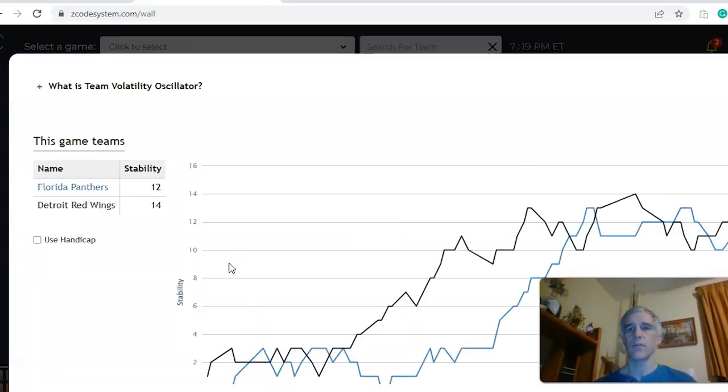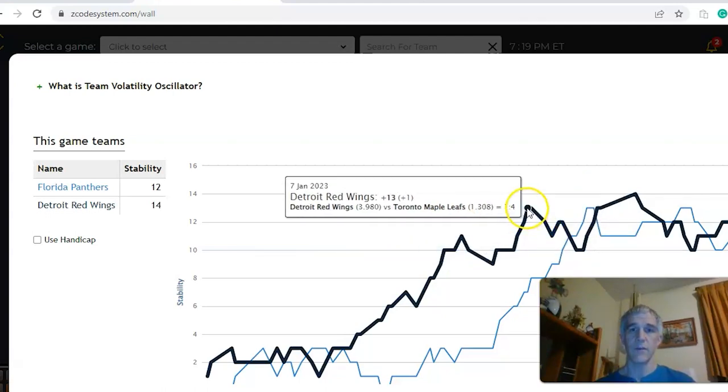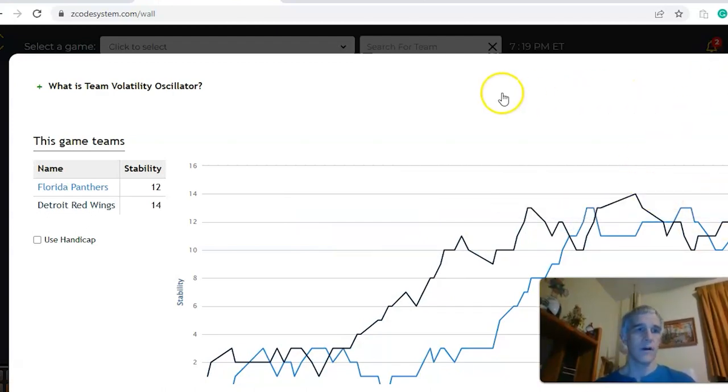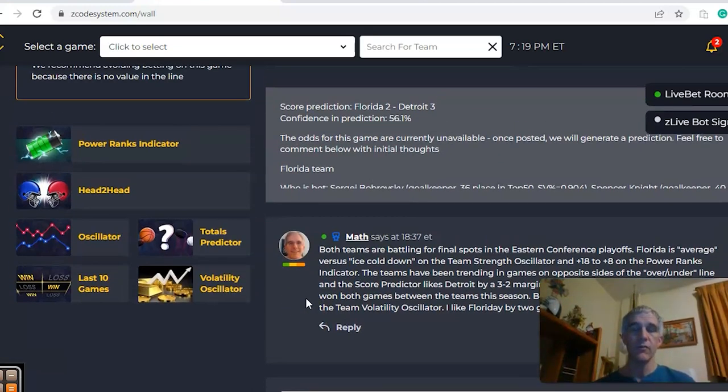Looking at the stability factor — how well they are playing according to their favorite/underdog status — both teams are pretty stable at plus 14 to plus 12, though they've been up and down lately. Detroit moved from plus 12, dipped down, back up to plus 14, back down, and now back up to plus 14. In the end, I like Florida to win this one by a couple of goals, and I'll take the game to go over the line.